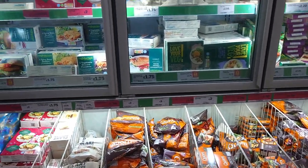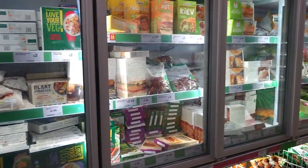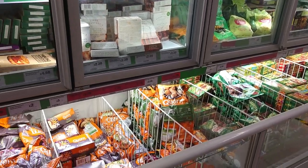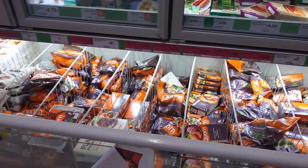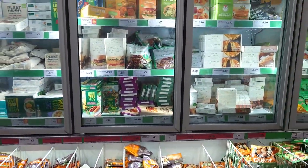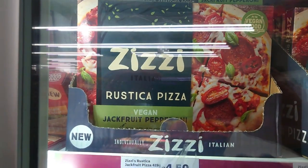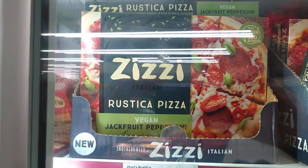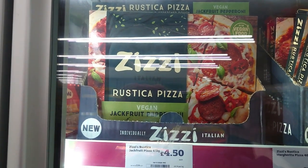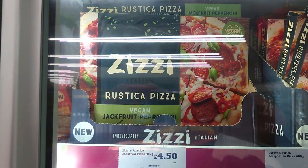A quick sweep across the frozen section at Sainsbury's, which is quite good and quite long. I'd say about 80% of all of this is vegan, but of course check your labels as always. £4.50 - Rustica Pizza Vegan Jackfruit Pepperoni is amazing. We had it on one of our vlogs. If you fancy a night in and a treat, that's it right there.